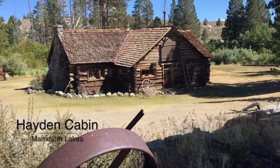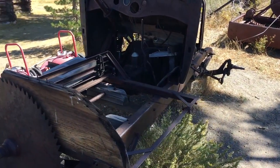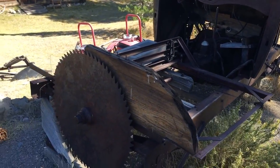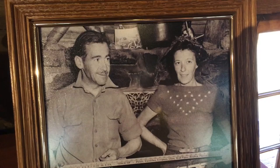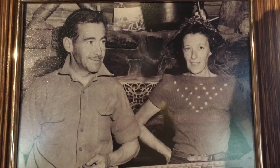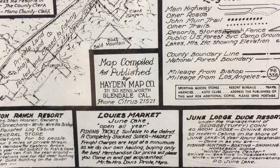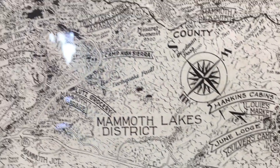This old cabin behind us — we're going to check it out. Outside there's a bunch of old junk, reminds me of Bodie, California. This looks like they turned an old car into a saw. The cabin is a museum repository of old photos, maps, trophies, original handmade furnishings, and other personal belongings. Also on display are some original maps Hayden's company made of the Sierras.